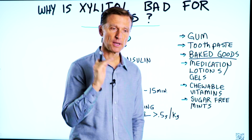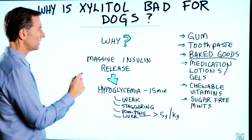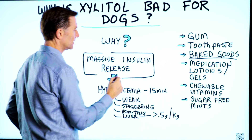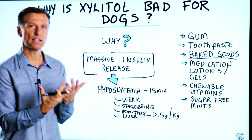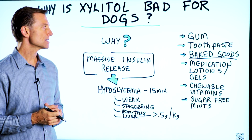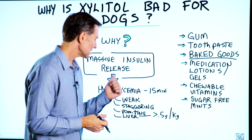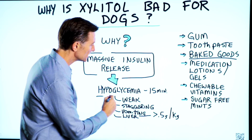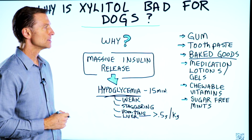It's in a lot of different things, but you want to make sure that your dog doesn't get a hold of this. Why? Because it creates a massive insulin release. Normally carbohydrates will create an insulin release, but for dogs, you get this spike in insulin when they consume xylitol. So what this is going to do is bring the blood sugars way down — it's going to cause hypoglycemia.